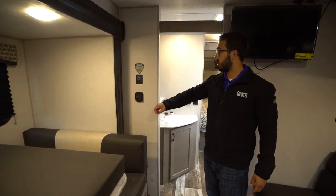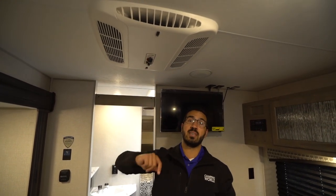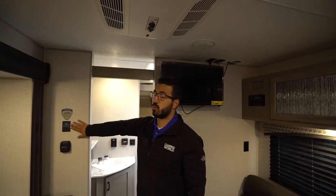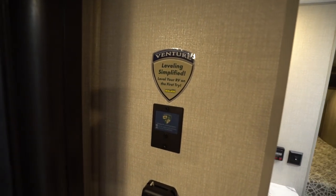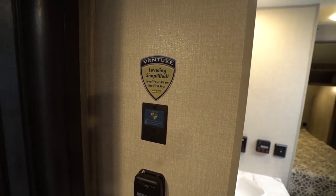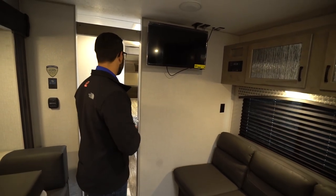The thermostat over on this side only controls the heat. You have a roof mounted AC unit, but the controls for the AC are on that unit itself. Also a really cool feature in the Sonic is this leveling system. You can hook it up via Bluetooth to your smartphone and it will show you when your RV is level. The great thing is you can use it while backing into your camp space, helping you level the trailer without having to get out to check — so I think that's a pretty great feature.